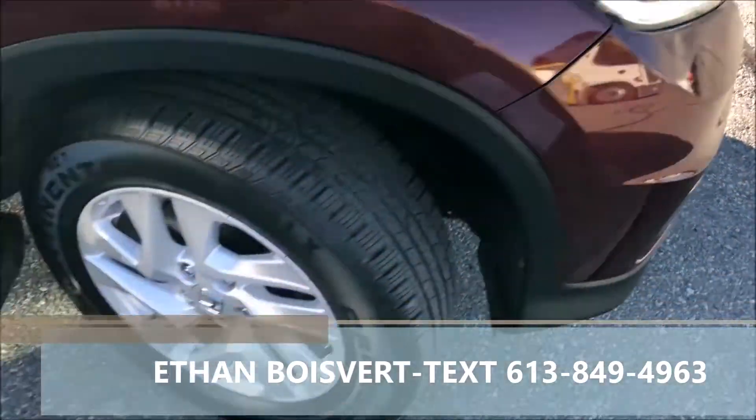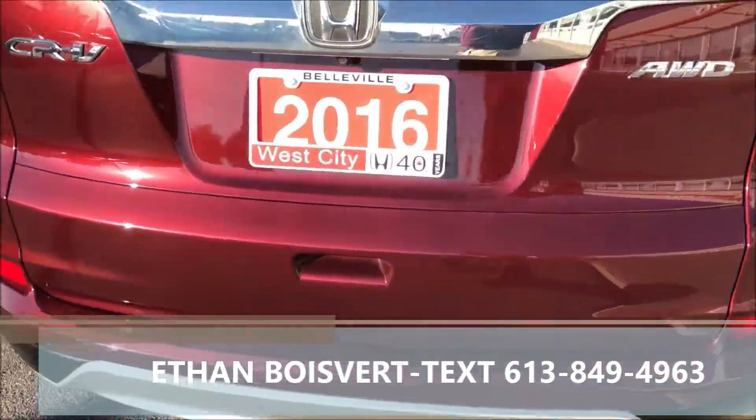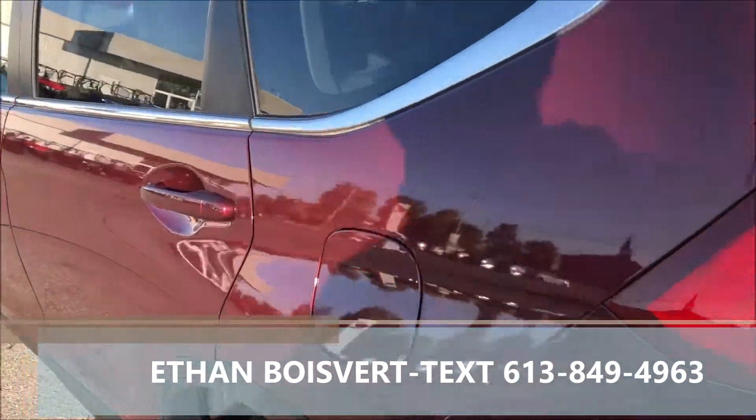Nice daytime running lights on it. The EX gives you nice alloy wheels, sunroof, blind spot camera, push button start, and proximity key.